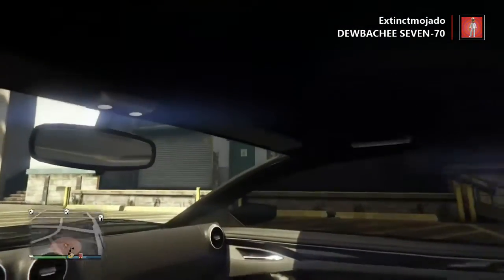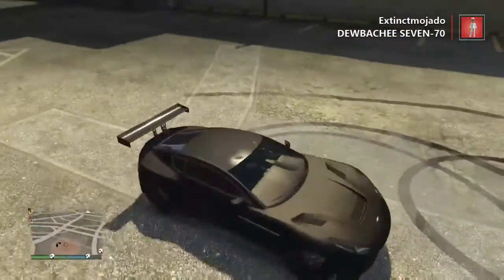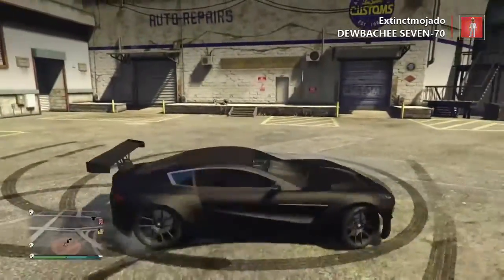Anyway guys, if you guys enjoyed this video, I will be doing more videos like this every time a car or a bike gets released on GTA, so stay tuned for that. Check the description out for my Twitter and Instagram. I'll see y'all later, peace.